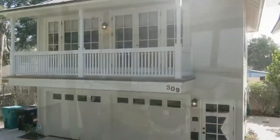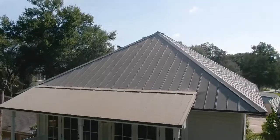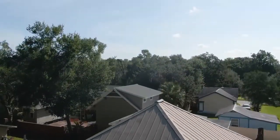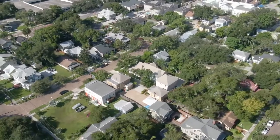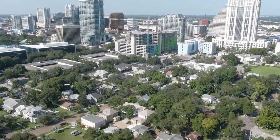This stunning home is located just a few blocks from Lake Eola Park and within walking distance to the local shops and restaurants in Thornton Park. You're also centrally located and just a short drive to all major roadways.